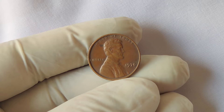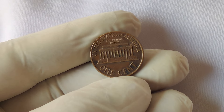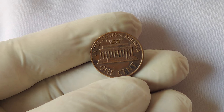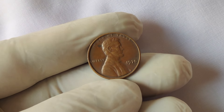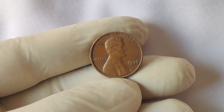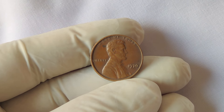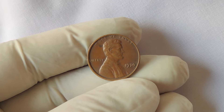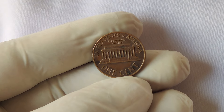Provenance and documentation can significantly impact value. Coins with a clear history and verification are often worth more. The 1970 no mint mark Lincoln penny is definitely a piece to keep an eye out for. The world of numismatics is filled with surprises, and sometimes the most unexpected items can hold extraordinary value. Don't forget to like, subscribe, and hit the bell icon to stay updated on all things coin related.